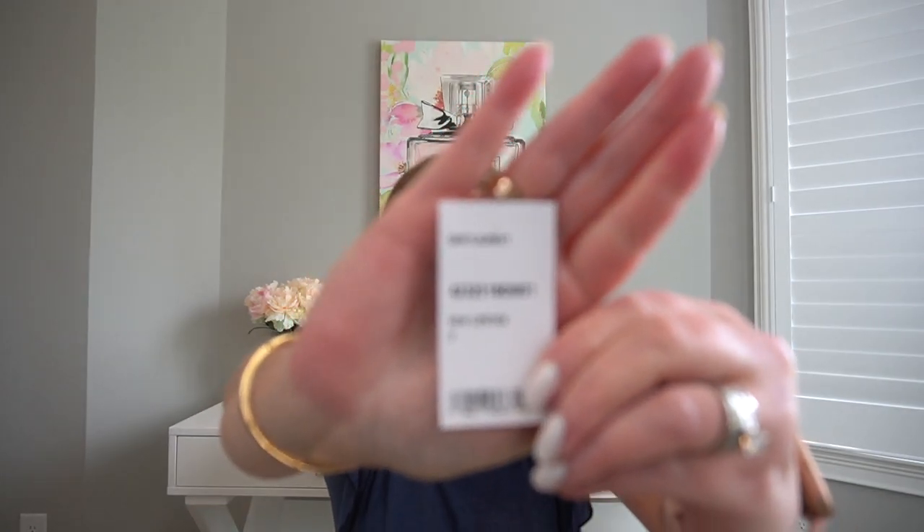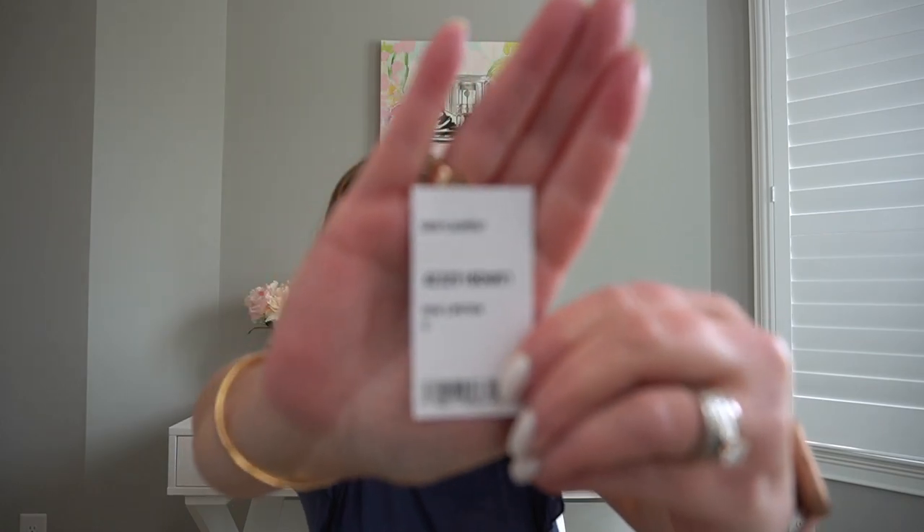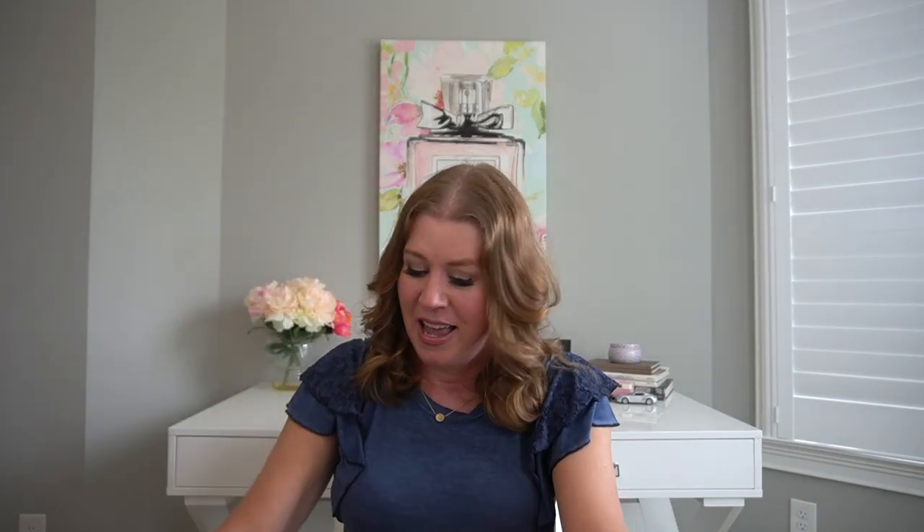The color is 'New Lipstick.' I do have the original box that says New Lipstick and has the item number on the side. You will get all of that, and I will put it into the dust bag.